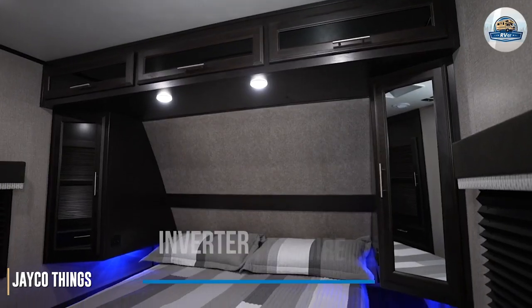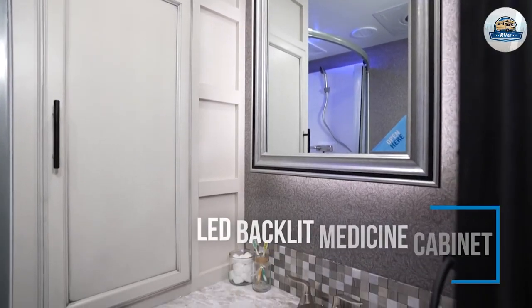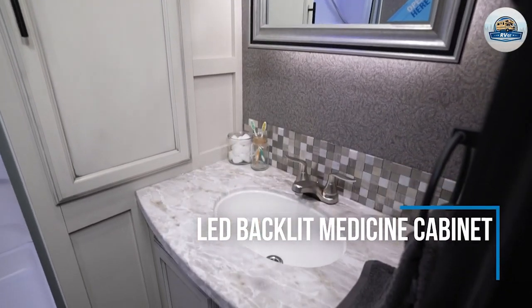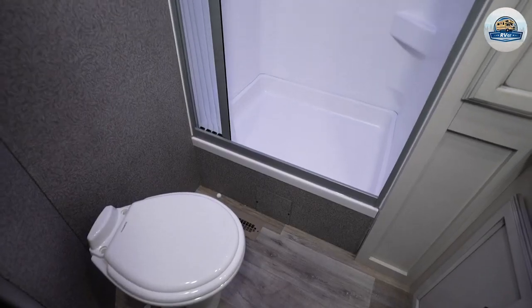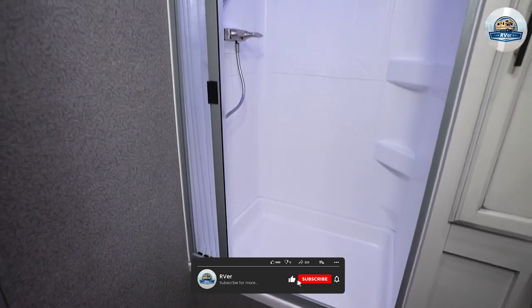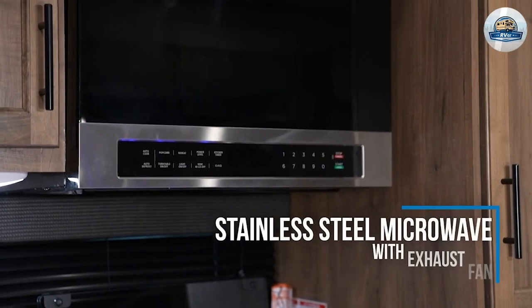Jayco has been working to differentiate their offerings in a lot of ways. One is their J-Smart ATM lighting system, where they flash the upper marker lights with the turn signals and also flash the side marker lights. There is also a provision to mount an observation camera over the door of this trailer so you can see who's out there.